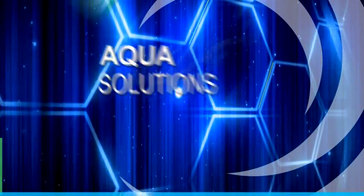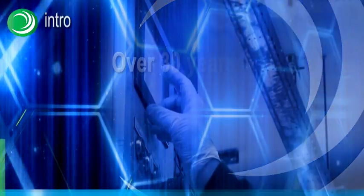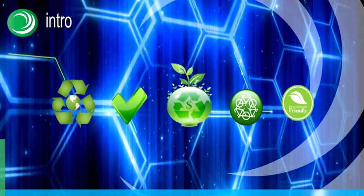Aqua Solutions — eco green water technologies for a simple, clean world. Based on over 30 years of proven field experience and professionalism in operating and managing industrial laundering systems, Aqua Solutions is proud to lead the economical green wave in the field of industrial laundry.